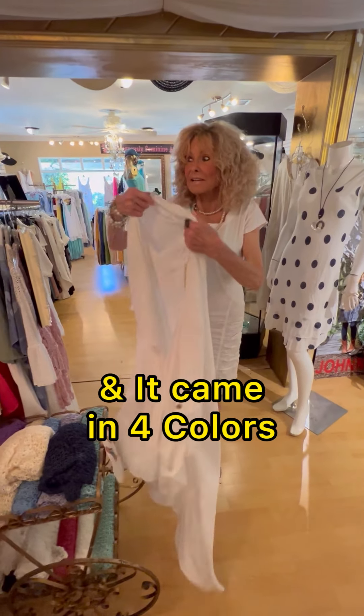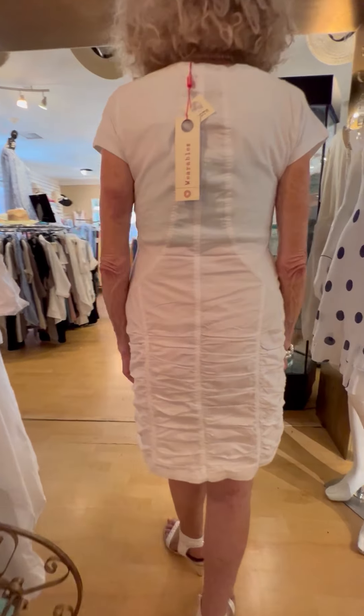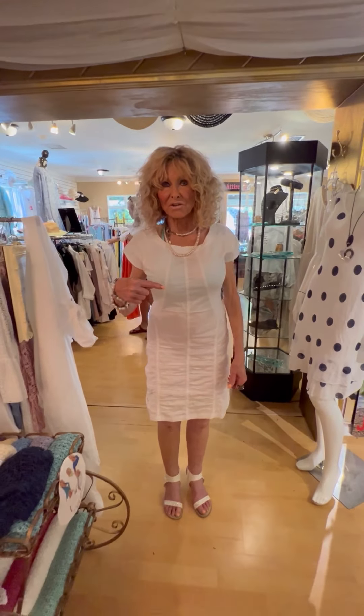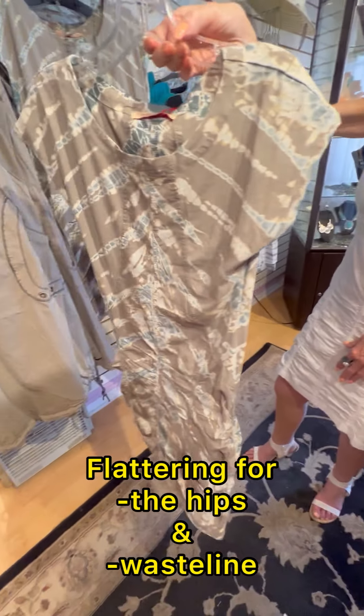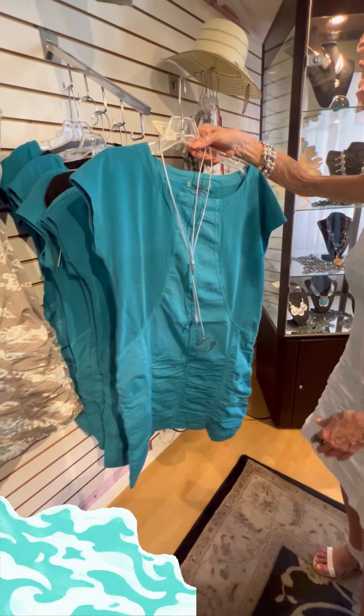Then I gotta show you my favorite new XCVI dress. It came in four colors, but here's the white one — pardon my blue bra, I should have a white bra on — but look how cute this dress is, it is so flattering. Come over here, I'm going to show you the other colorways. It also comes in this cute print and it's just flattering around the hips and the waistline. The length is flattering too, and then it comes in blue.